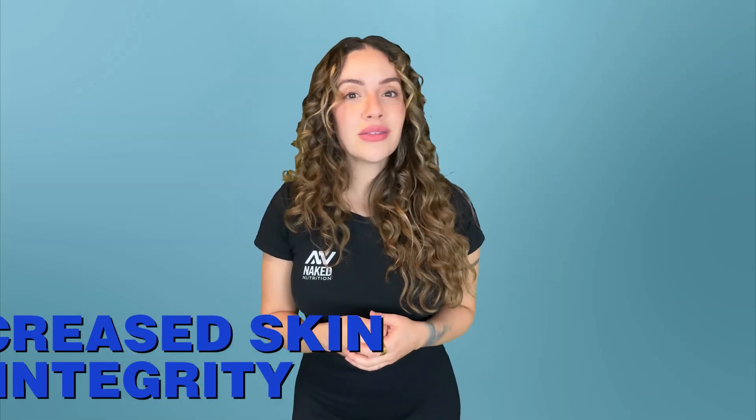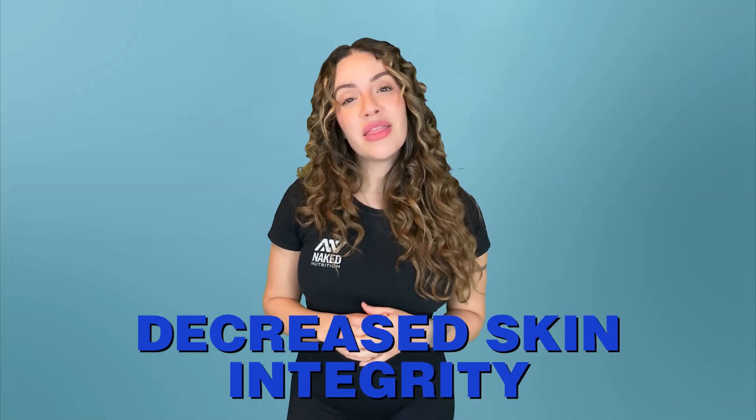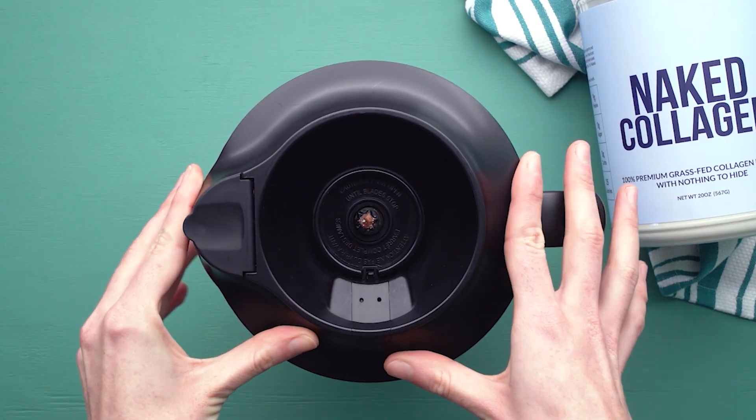Collagen makes your skin look full and supple, so if your body produces less collagen due to aging or any other condition, your skin loses its fullness and elasticity. Therefore, the areas around your eyes and cheekbones may appear more hollow. Some notice thin, crepey skin as one of the first collagen deficiency symptoms.